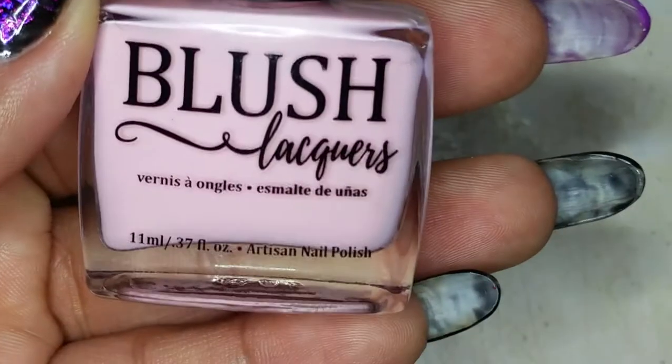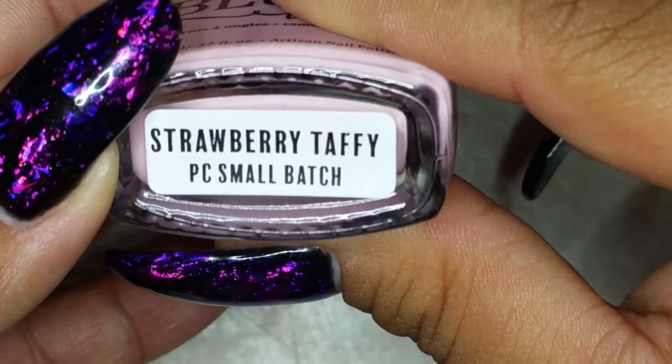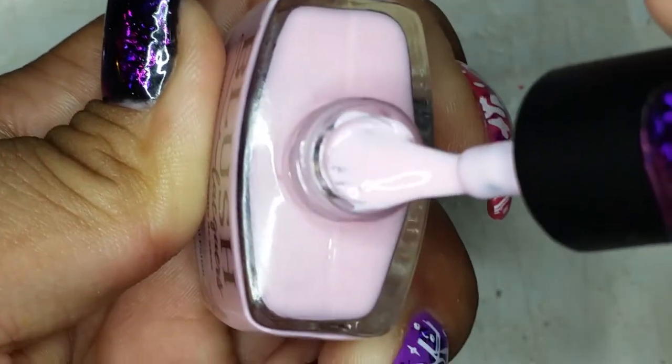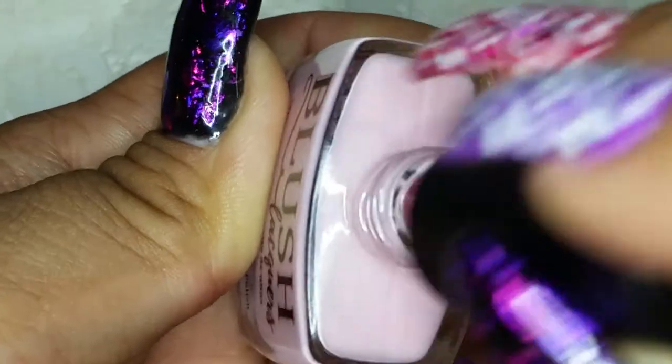From Blush Lacquers, this one is called Strawberry Taffy. It's a really pretty, light bubble gum pink. It looks lighter on camera — more like a pale pink — but it has more pink in it in person. Really pretty.